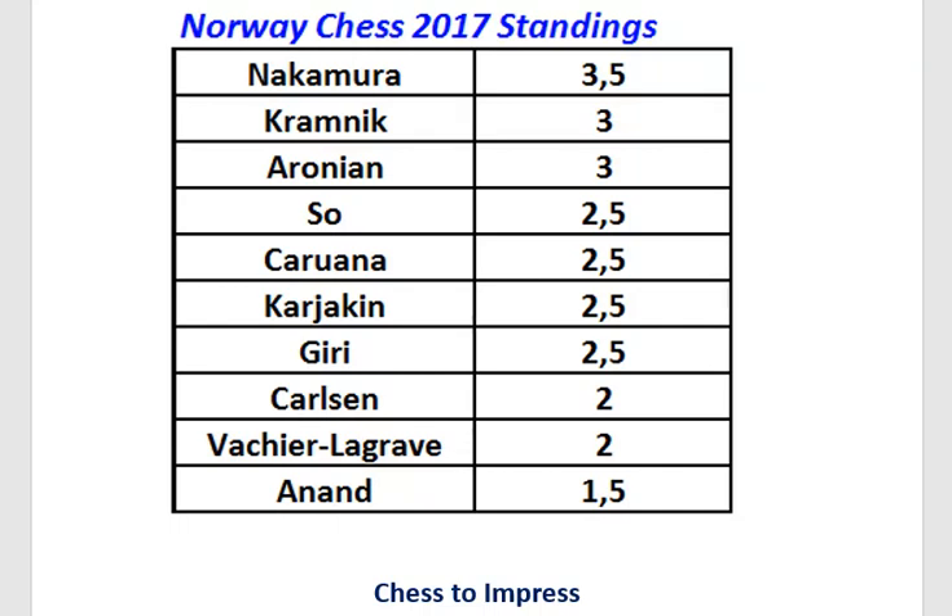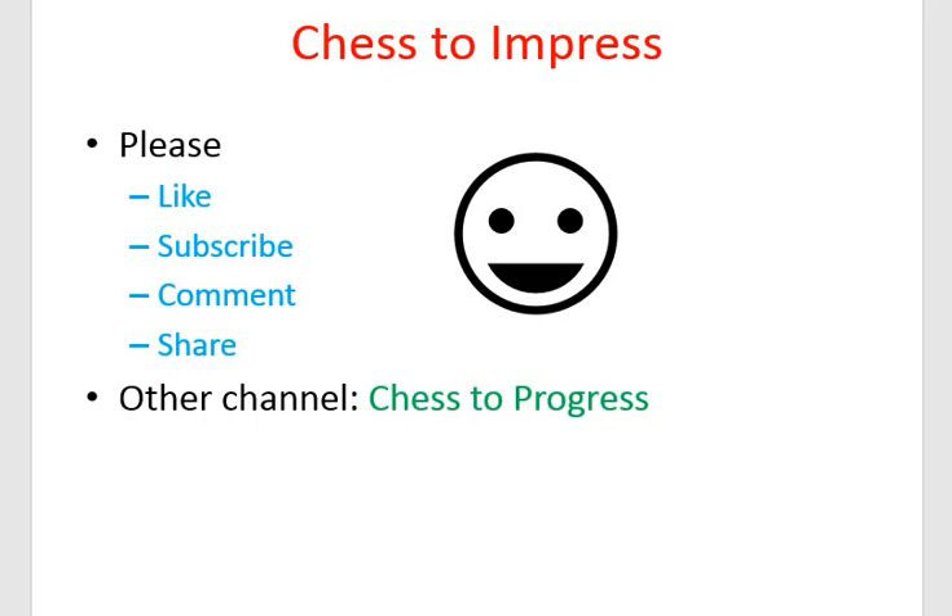The sixth round will be played on Monday the 12th of June, and I will be here after the round to tell you what happened. Hope you liked the video — if you did, please give it a thumbs up and subscribe to the Chess2Impress channel. I'm looking forward to your comments, and please share it on YouTube. You may also want to check out my Chess2Progress channel — the link is in the description box, along with a link to the Norway Chess 2017 playlist with all the videos I've made so far. This is Rick from Chess2Impress, thank you very much for watching.